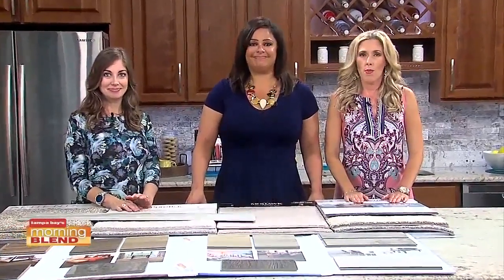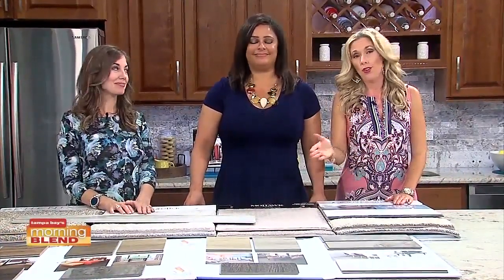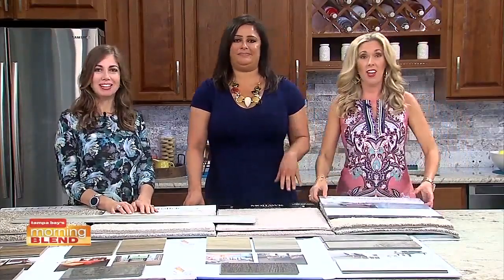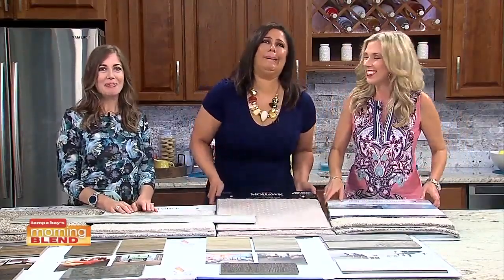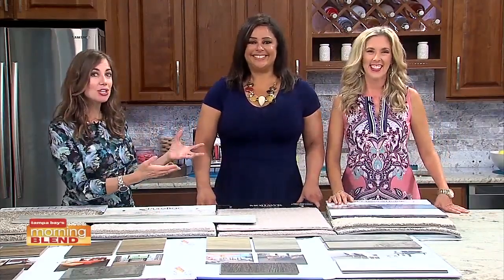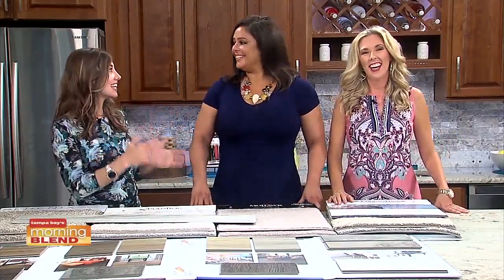Let's face it, it is so warm that you may not want to go from store to store to store to find new flooring for your home and carry those big sample things like we have here. With 50 Floor, you don't have to. Michelle Edmonds is here to tell us how they come to you to make the shopping experience easy.